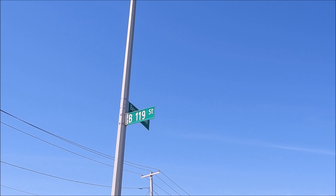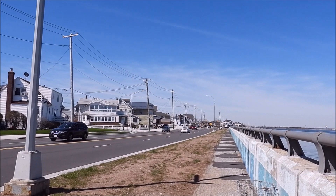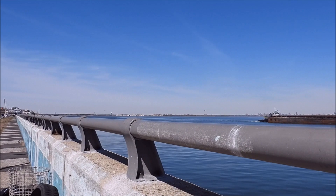Good morning everybody, it's April 11, 2022. I'm at Beach Town, Driving Beach 119th Street. I figured let me get out here and do a quick little video this Monday morning. It's about 5 to 11.